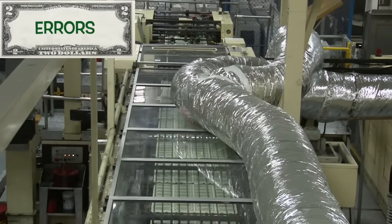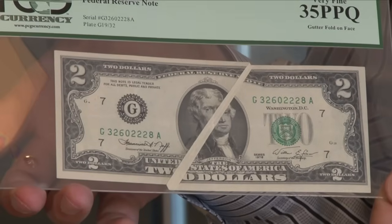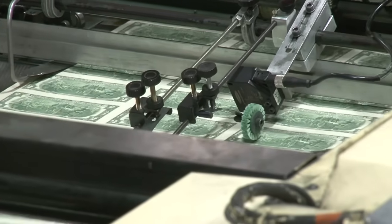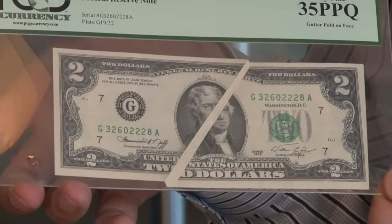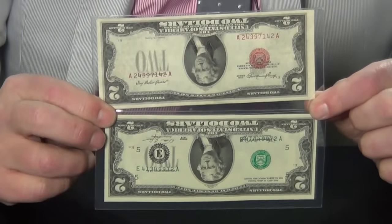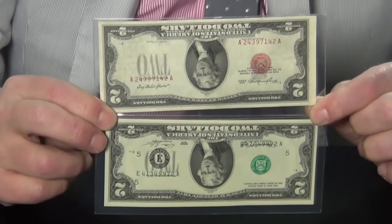Similarly, a bill with a printing error would have more value. It can be something like a gutter fold — this happens when the paper is creased when printed then unfolded to reveal that look — or more dramatically, perhaps an overprint or even upside-down serial numbers. Bills like these can be worth hundreds or sometimes thousands of dollars.